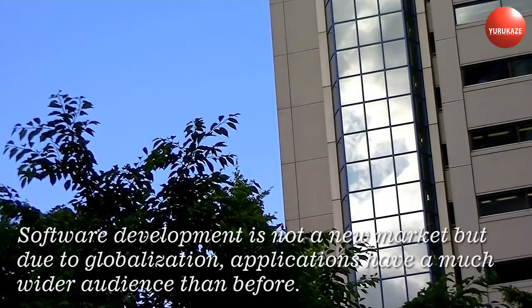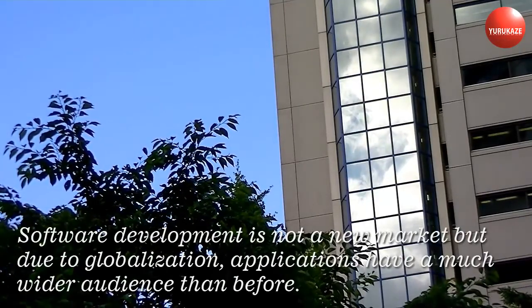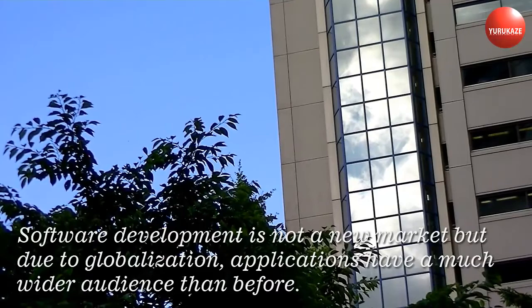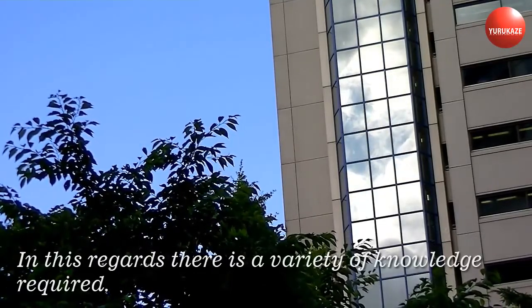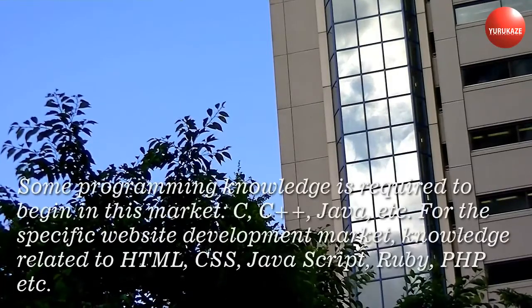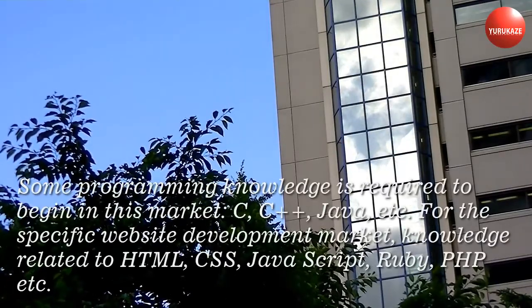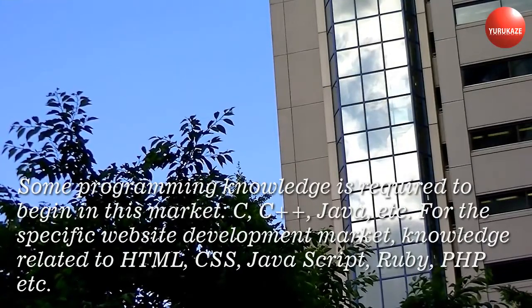Software development is not a new market, but due to globalization, applications have a much wider audience than before. In this regard, there is a variety of knowledge required. Some programming knowledge is required to begin in this market: C, C++, Java, etc.